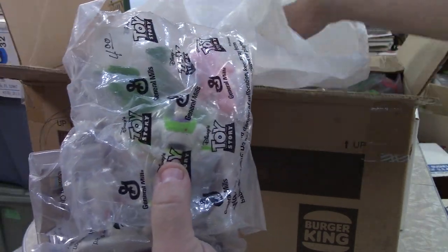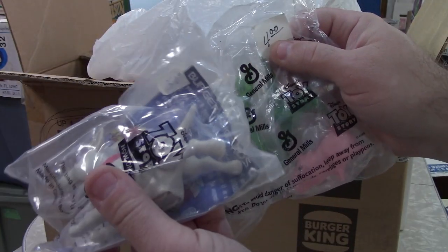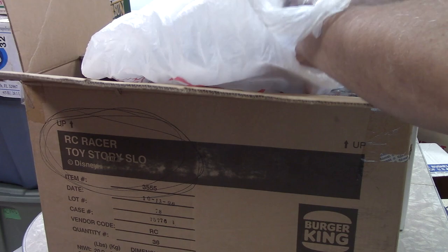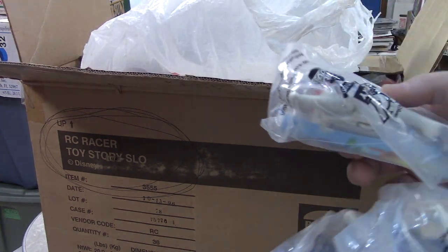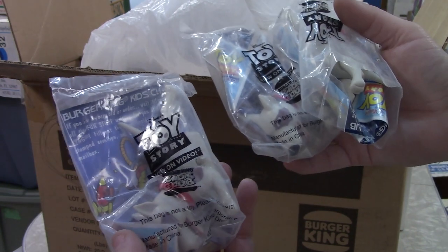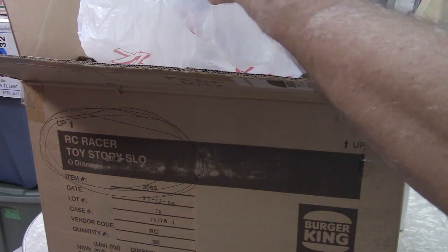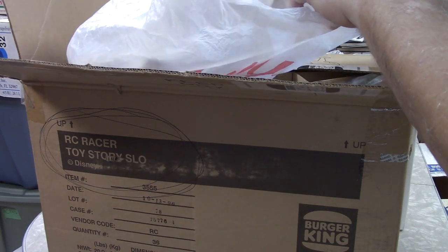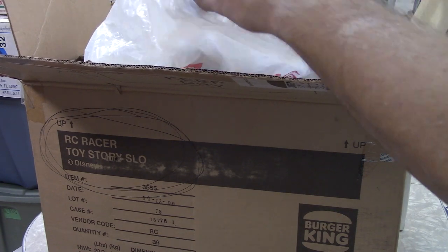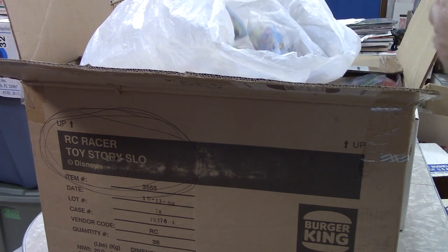These are the individual figures. Some have 50 cent price stickers. A lot of the dogs in here — that might be all that's left. I count 10 of the dog figure.